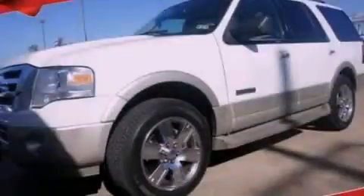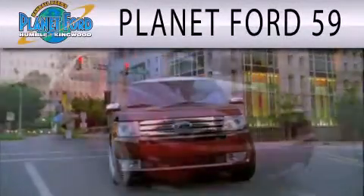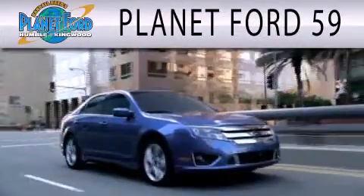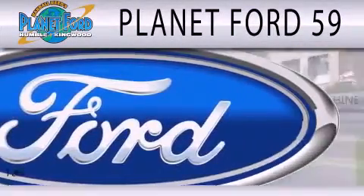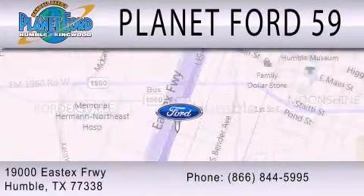Please call today to reserve this vehicle for a test drive. Planet Ford 59 is dedicated to doing everything possible to ensure that the experience you have selecting your next vehicle is as pleasant as possible. We're located at 19000 East Freeway in Humble.